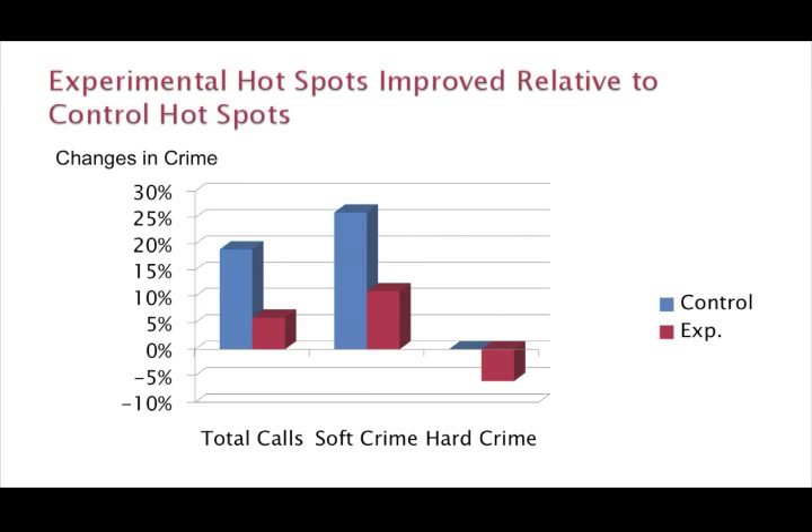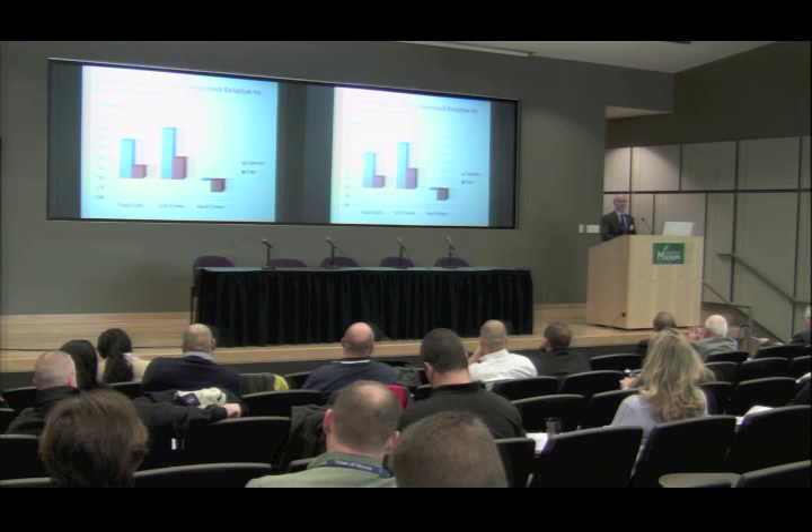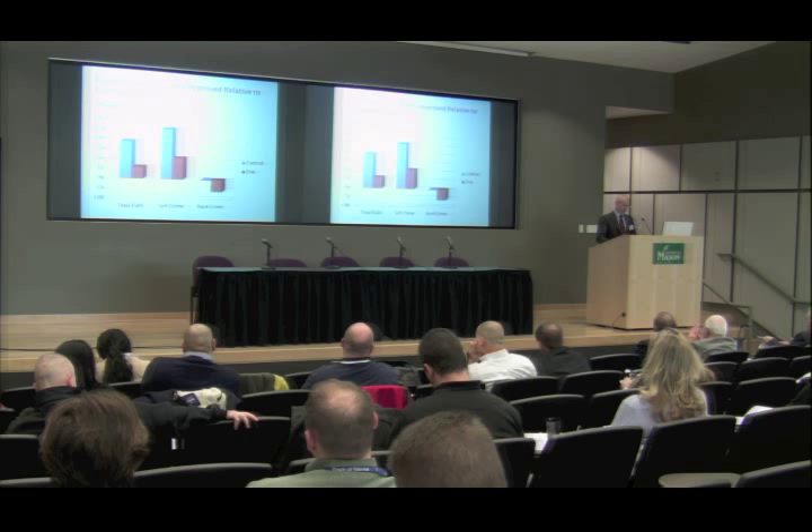This was the first study to demonstrate that by focusing patrol on high-risk places you could get reductions in crime — which may seem unremarkable, but keep in mind the context. At that time, the conventional wisdom was that patrol had no effect on crime, based on famous research done back in the 70s. But this study said it can be effective — you just need to focus it in the right places.